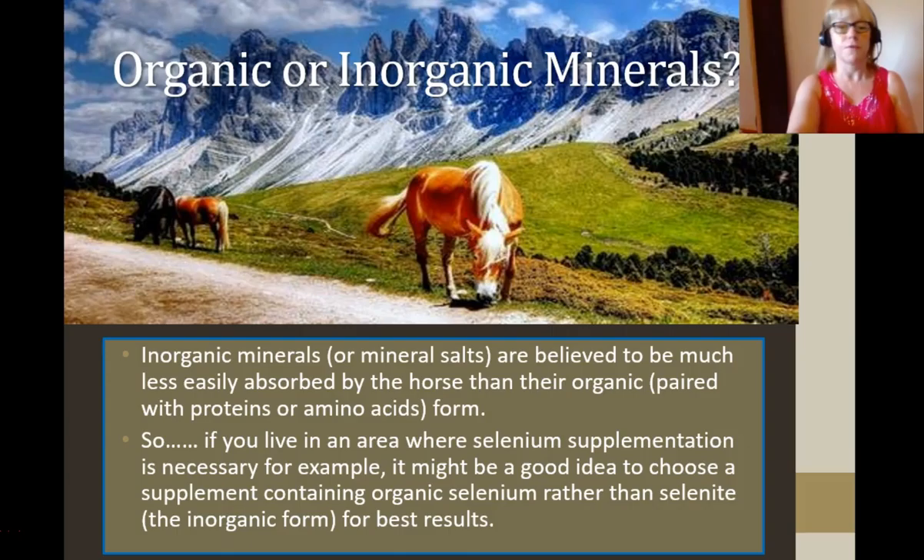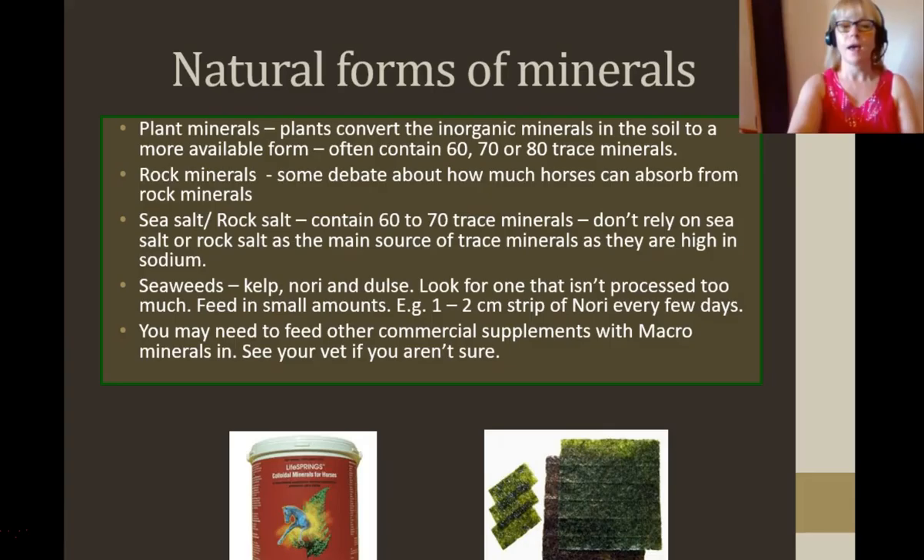Now I'm into natural therapies — organic or inorganic minerals. Inorganic minerals are believed to be much less easily absorbed by the horse than their organic form. So if you live in an area where selenium supplementation is necessary, it might be a good idea to choose a supplement containing organic selenium rather than selenite. There are natural forms of minerals — for example, plant minerals. Plants convert the inorganic minerals in the soil to a more available form, and they often contain 60, 70 or 80 trace minerals. These are sourced in less commercial forms, such as this Life Springs plant minerals. I like plant minerals because horses are herbivores — they're meant to eat plants.